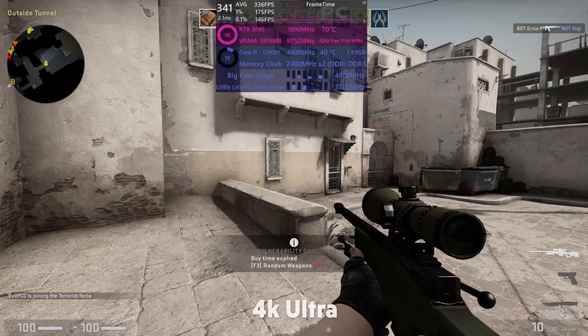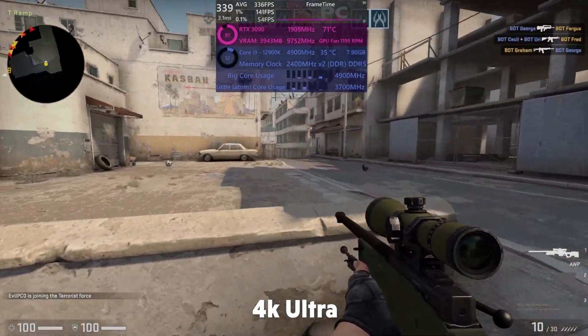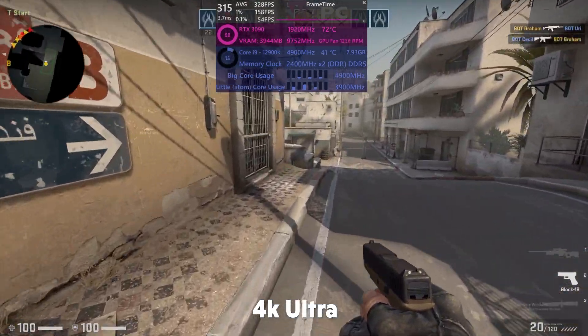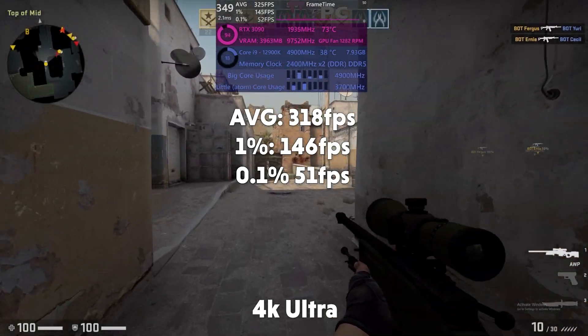Jumping over into 4K, you can see that the RTX 3090 is being completely utilised and we've dropped a few FPS — just a bit more than 20. The RTX 3090 and 12900K in 4K giving us 318 FPS average, 1% of 146, and 0.1% of 51.